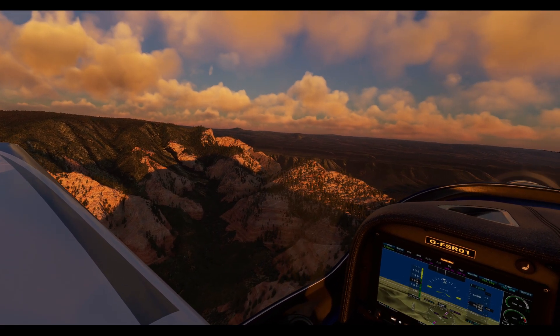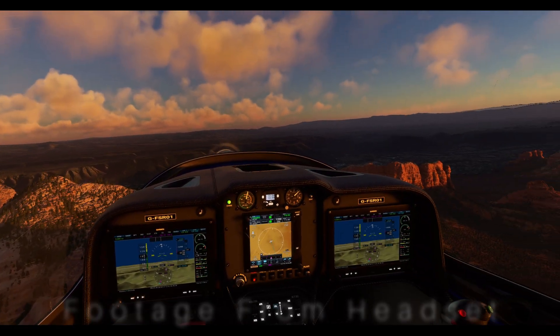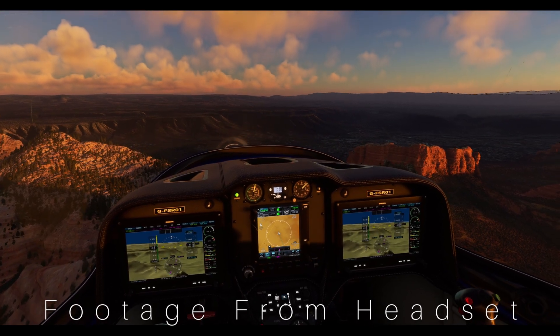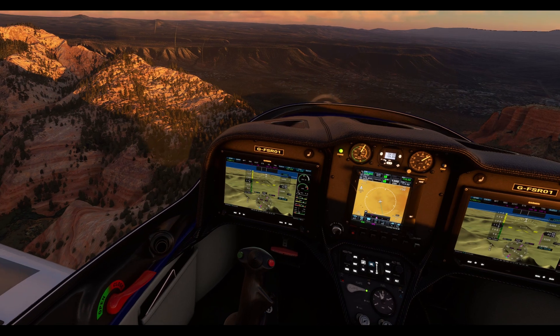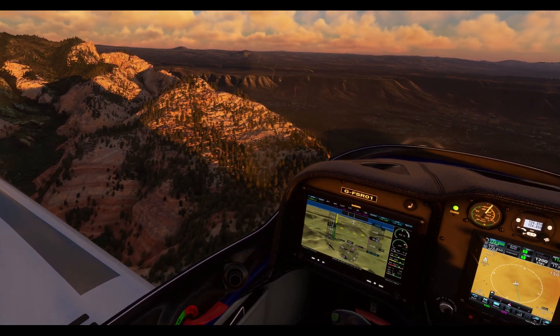I'll walk you through the process of setting up the automatic IPD with eye tracking, making sure you're optimizing your visual experience for maximum comfort, realism, and performance. Additionally, we'll explore the 120Hz refresh rate and the benefits it can provide.